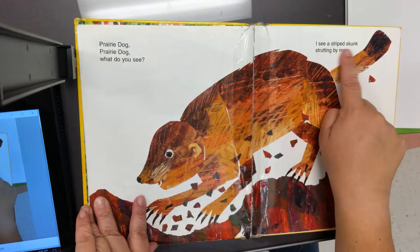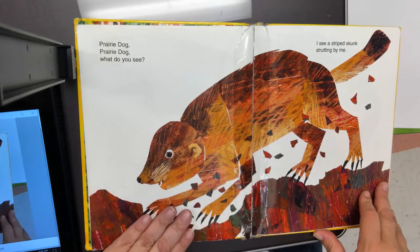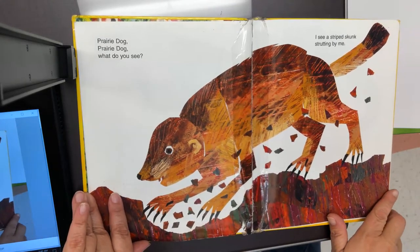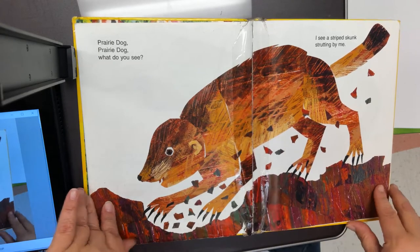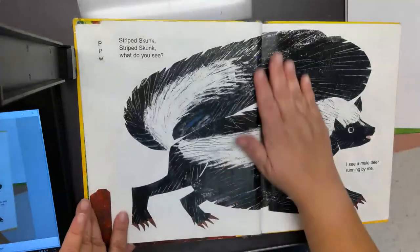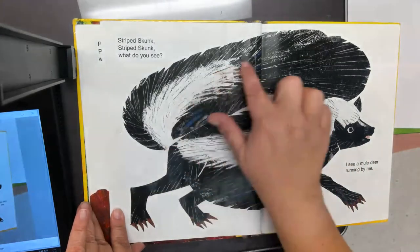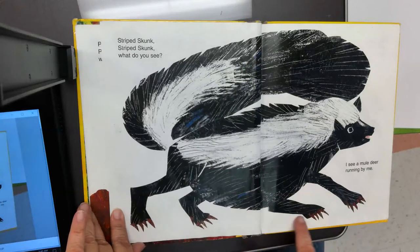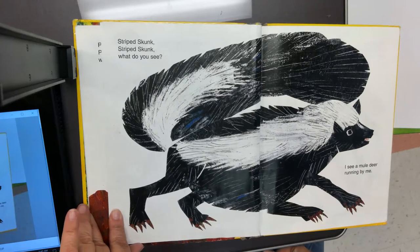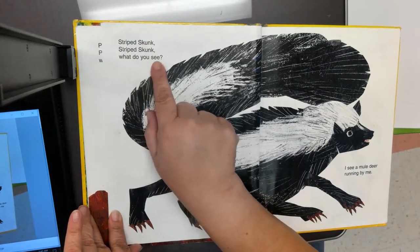I see a striped skunk strutting by me. A skunk — what do we know about skunks? They make a stinky smell! You're right — skunks can be stinky. Look at our skunk: he has a large white stripe that goes down his back and tail, four legs, and sharp claws. Look at those claws! Striped skunk, striped skunk, what do you see?